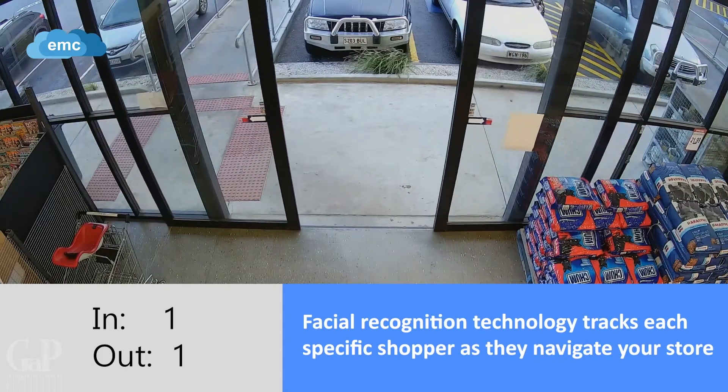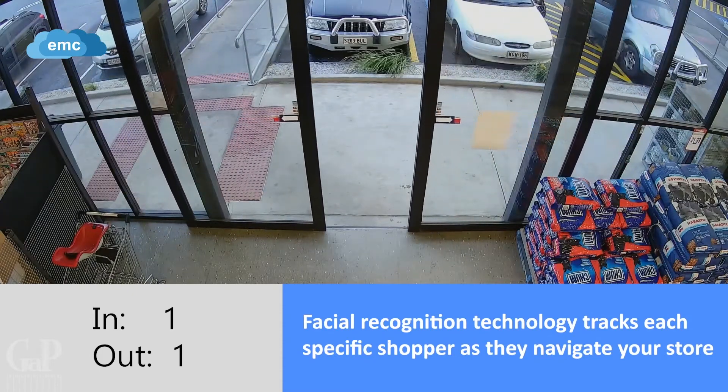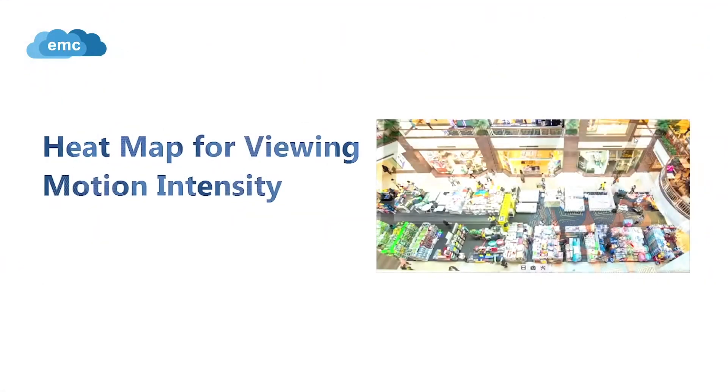Facial recognition technology tracks each specific shopper as they navigate your store. Take your store data to the next level with heat mapping.